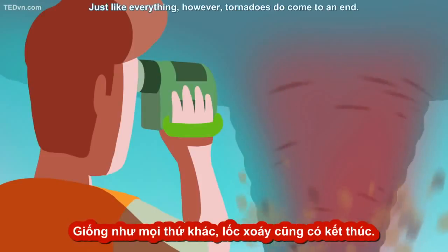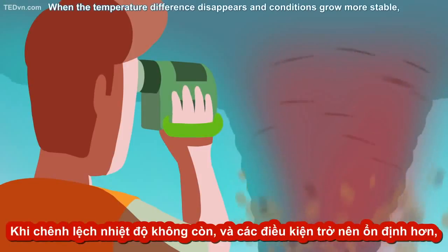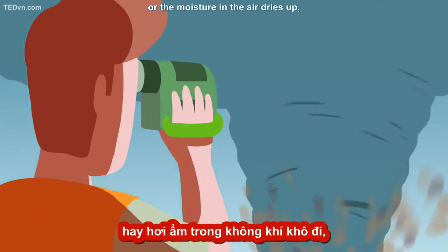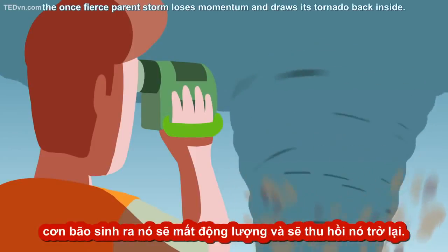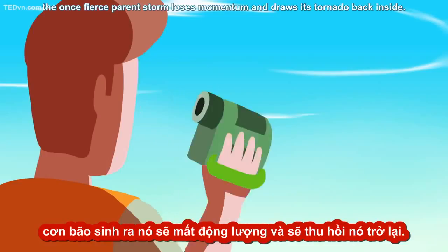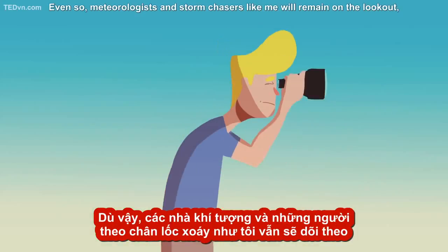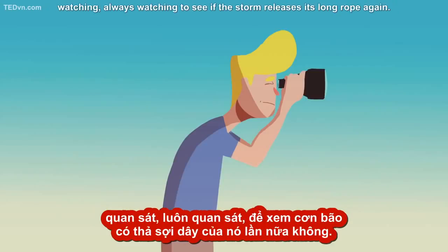Just like everything, however, tornadoes do come to an end. When the temperature difference disappears and conditions grow more stable, or the moisture in the air dries up, the once fierce parent storm loses momentum and draws its tornado back inside. Even so, meteorologists and storm chasers like me will remain on the lookout, always watching to see if the storm releases its long rope again.